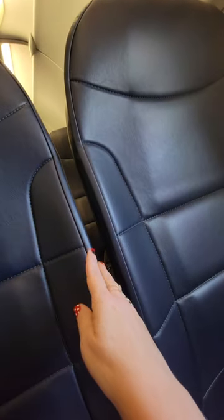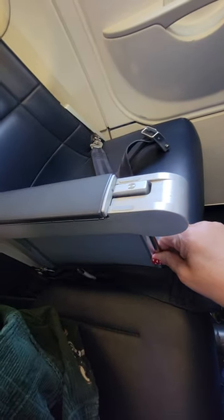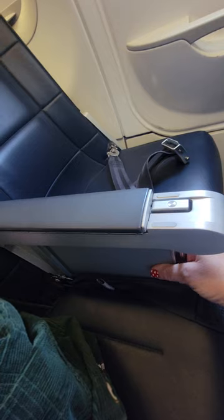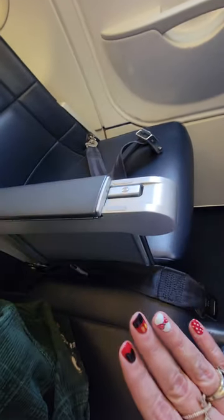But what I did notice is they have an actual gap between each seat, so that does help a little bit. And this row, being the exit row — I'm not sure if that's why — there's an actual divider between so that you can't feel your neighbor's legs.